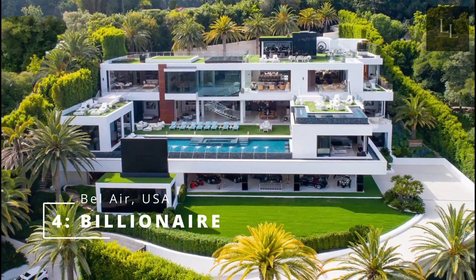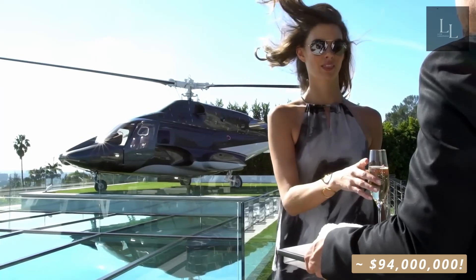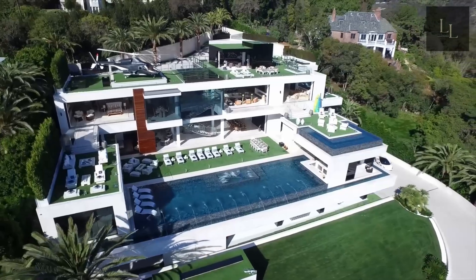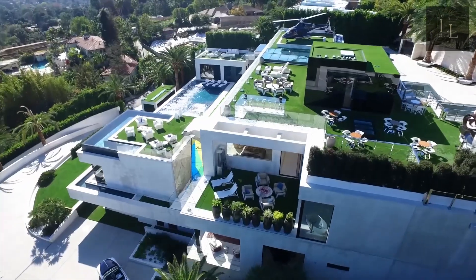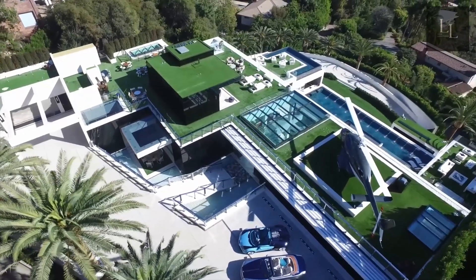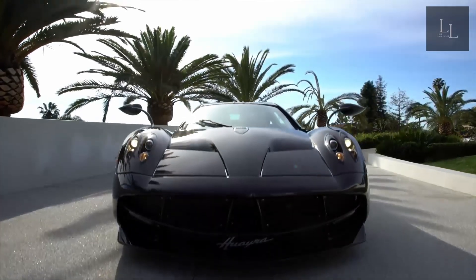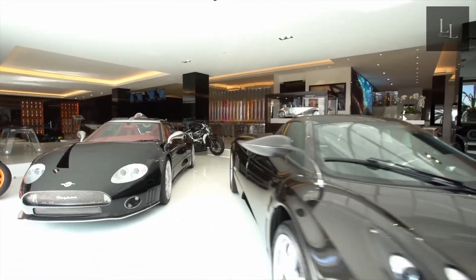Number 4: Billionaire on Bel Air Road, USA. The house just recently sold for $94 million, a 62% markdown from its 2017 asking price of $250 million, which made it the most expensive home in the USA at the time. The mansion is a stunning 38,000-square-foot elite luxury residence, with 17,000 square feet of entertainment decks encapsulating an astonishing array of amenities and bespoke items from around the world. Meticulously curated over four floors, this house delivers an unimaginable indoor-outdoor nirvana, enhanced by unobstructed 270-degree views spanning from the mountains to the ocean and across the incredible Los Angeles skyline.